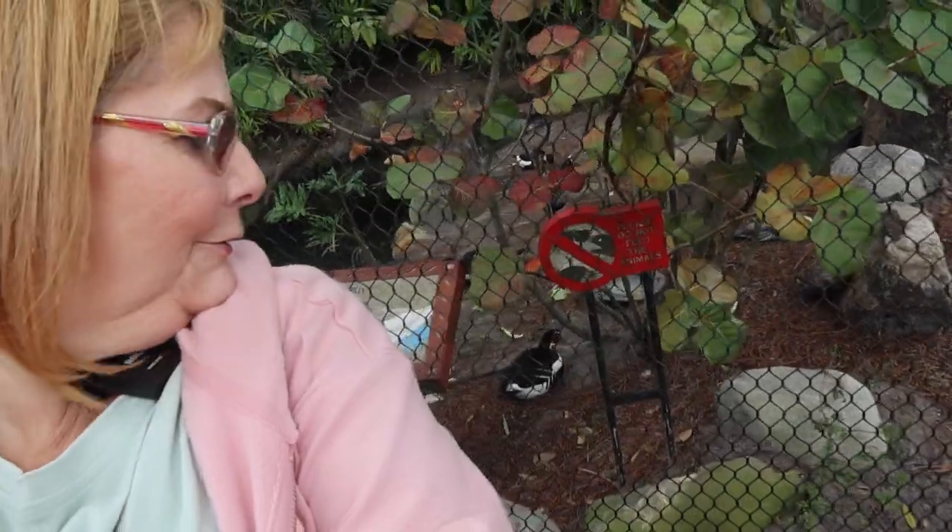Hi guys, it's your girl Yammy and I'm here at Animal Kingdom. Donna and I are here to have a fun day and we figured we'll take you along with us. So we got some duckies back in here somewhere. There they are. So we're gonna go just check out the animals. Let's have some fun.